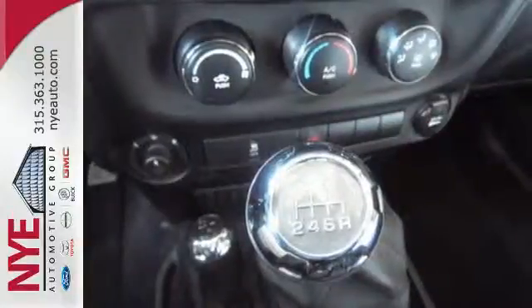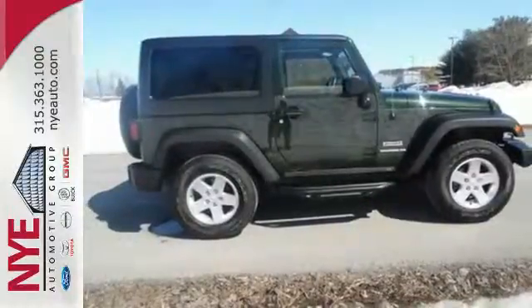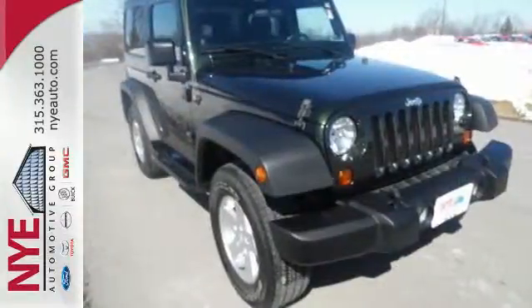This rough and tumble Wrangler gives you the best of all worlds with its great looks, awesome handling and surprisingly comfortable ride in city traffic. Experience it for yourself today.